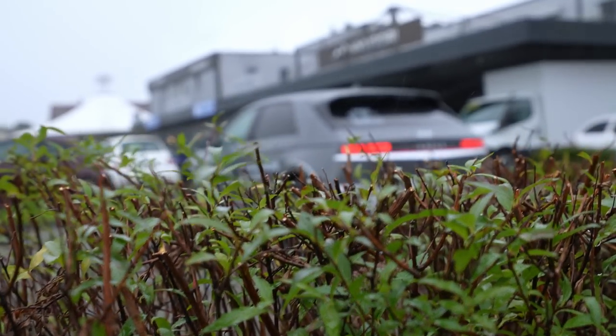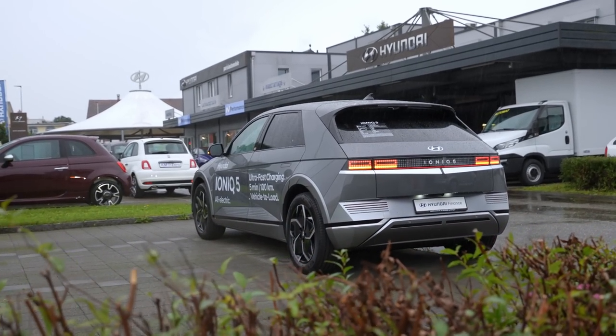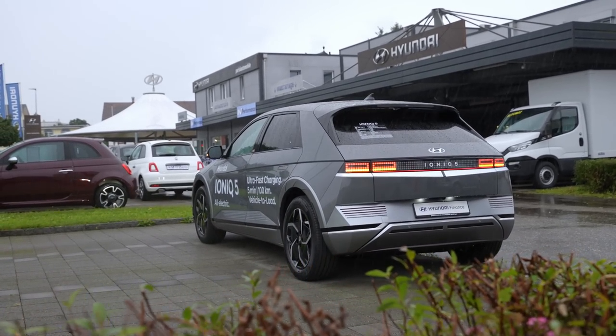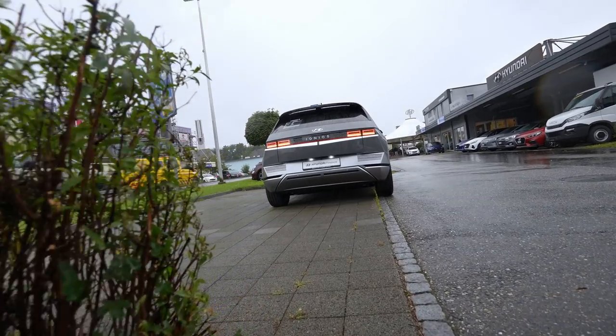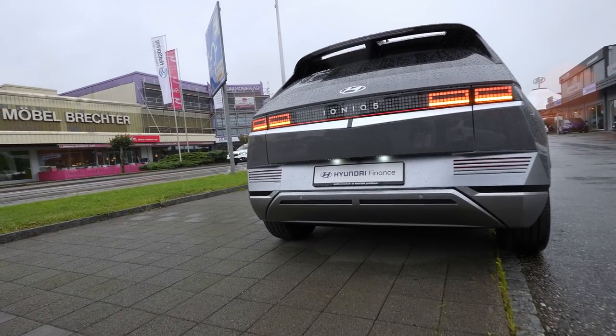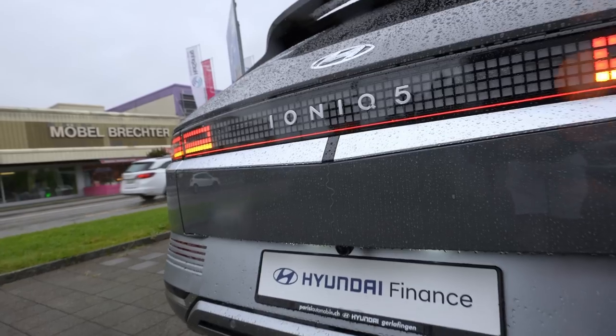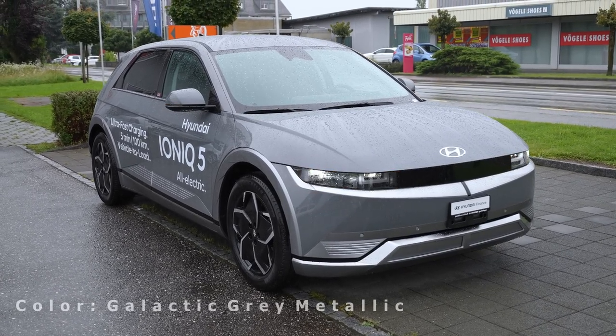Welcome back to a new video. Today I have with me the new Hyundai Ioniq 5, and in this video it's all about driving. I will drive the car and give you my feedback. I have the rear wheel drive version, which also comes with a bigger battery — 72.6 kilowatt hours. This is the middle range version, called 'Amplia' here in Switzerland.